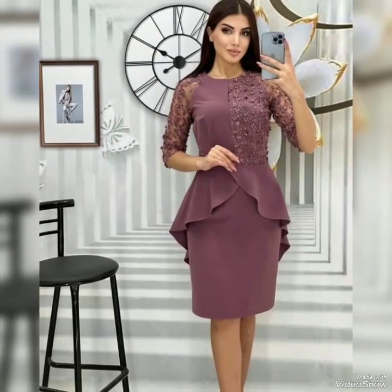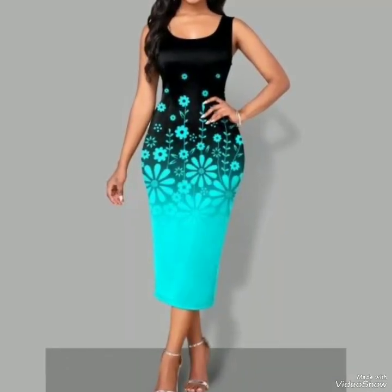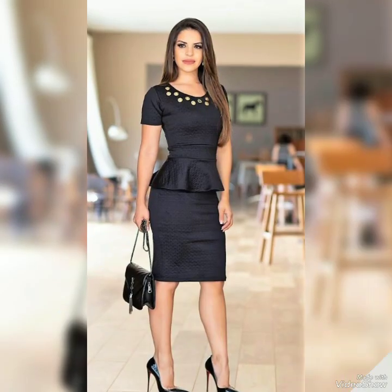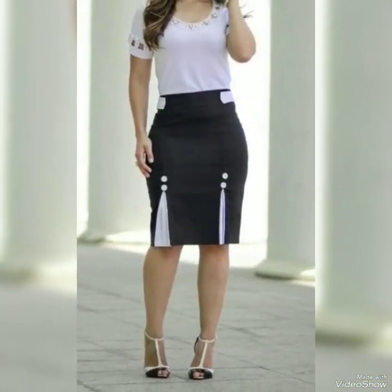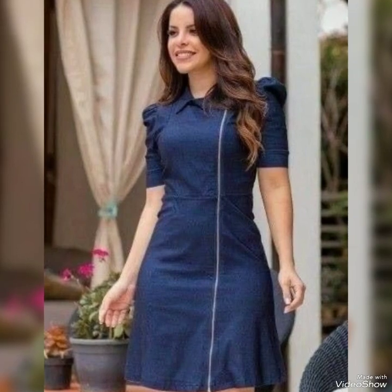I've collected this amazing collection for you, so don't miss this video — watch till the end and get different ideas according to your own style. Don't forget to send your feedback in the comment box. I always try my best to bring you beautiful and useful content design ideas. If you like this, please like and share my video.